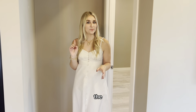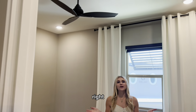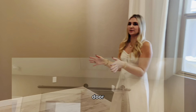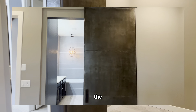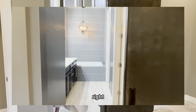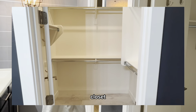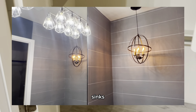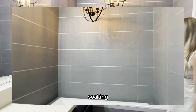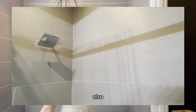Last but not least is the primary bedroom. You're greeted with tall ceilings right when you walk in, and you have this super tall sliding door, which I love, with access to the bathroom and primary closet. You'll see a very nice large walk-in closet, dual sinks in the bathroom, a nice soaking tub for relaxation, and there's also a shower.